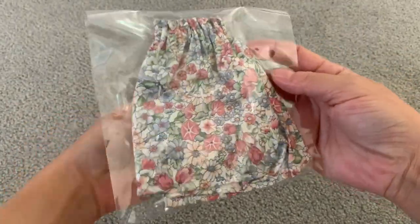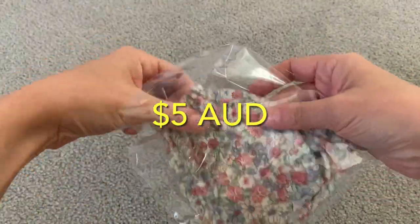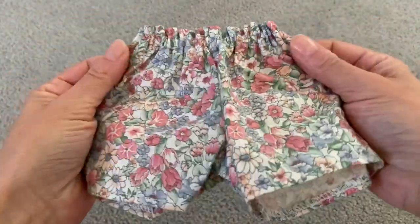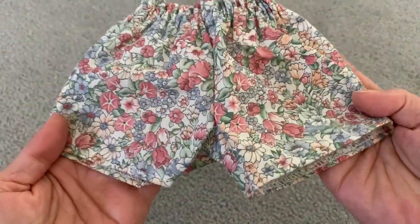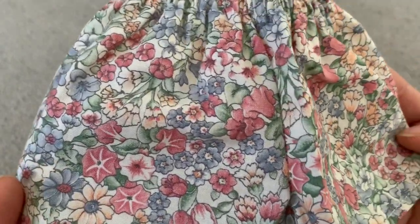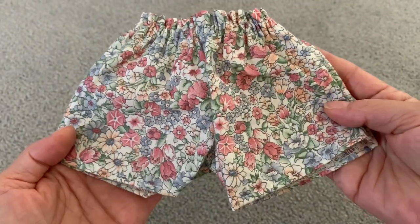Our next item are these cute paper bag shorts. They are super well priced at 5 Australian dollars. The shorts are well made — although gathered at the waist, there's a lot of stretch to go over the doll's hips. They have a very pretty floral design featuring dusky pink and muted blue flowers.